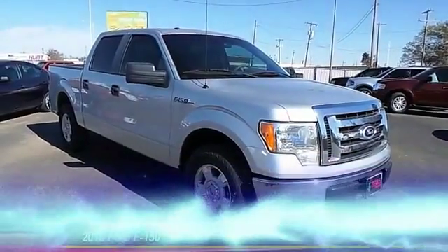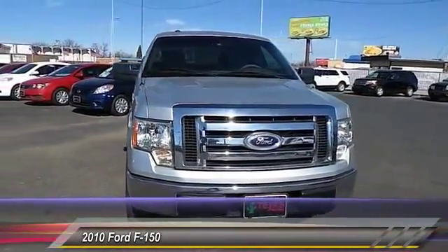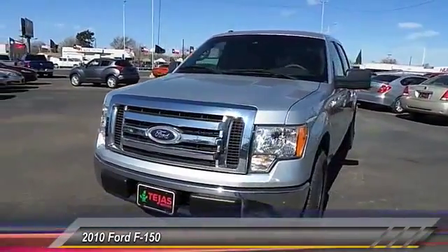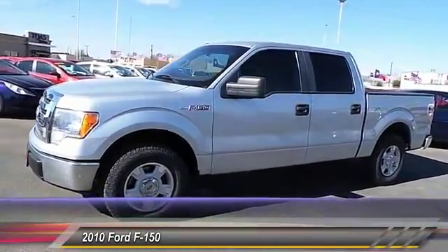The 2010 Ford F-150 knows how to handle any situation. It's built to follow orders — no whining — and is priced below $20,000. This vehicle has less than 90,000 miles. Here are some of this vehicle's great options: keyless entry,